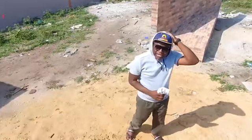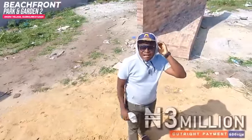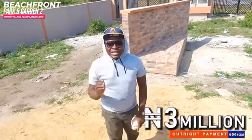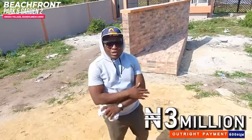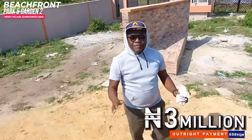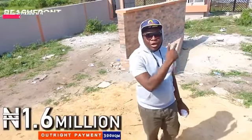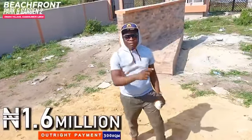Wherever you are in the world, ease of doing business is one of our cardinal values at Landmark. You don't have to move an inch. Your investment is secure and it is absolutely safe. All you have to do is give us a call and we can move ahead and secure your own slice of this beautiful estate. Thank you very much.